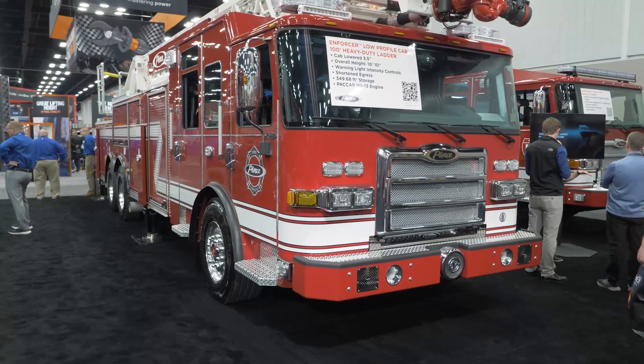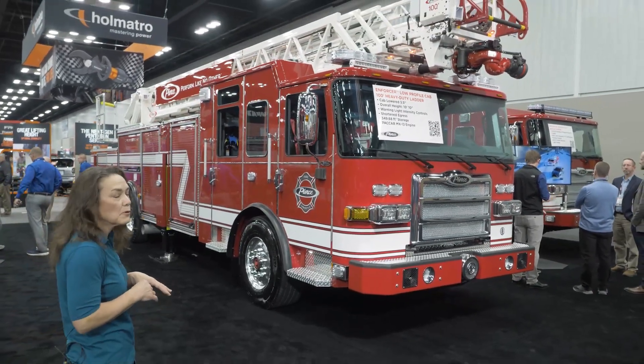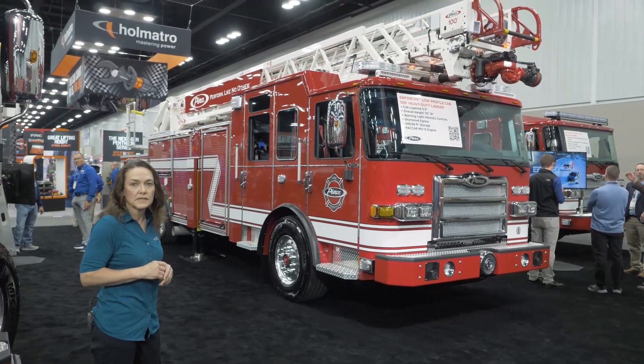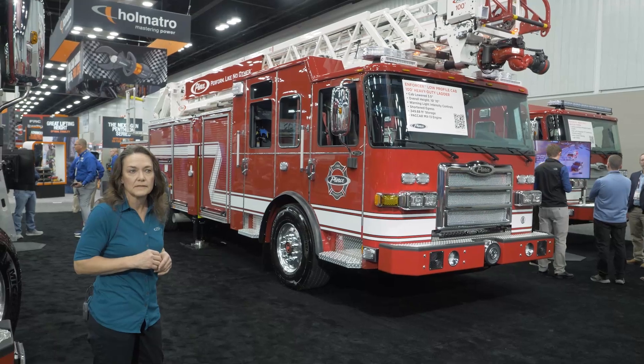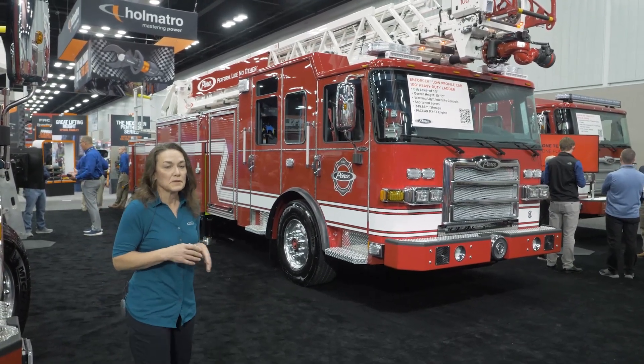When you couple our 100-foot LSL low profile heavy-duty ladder with the low profile enforcer chassis, you can get this product down to as low as 10 feet 10 inches overall height, and even lower — down to 10 feet 8 inches — when you remove the waterway from the aerial. For those of you that have critical heights, this might be the product for you.